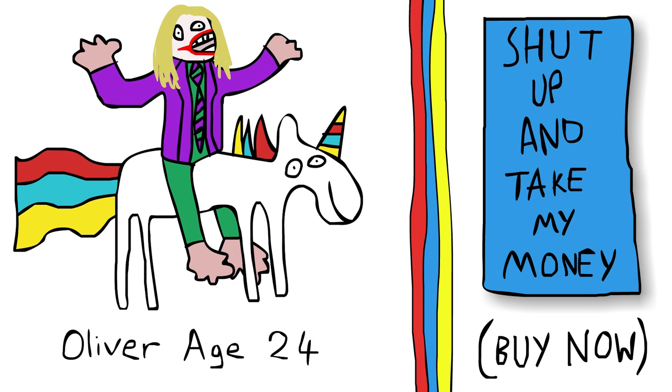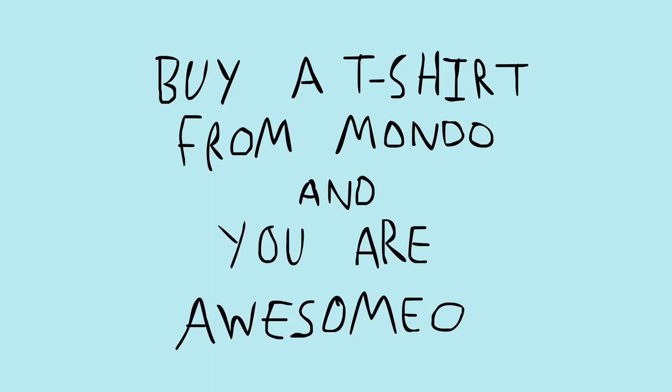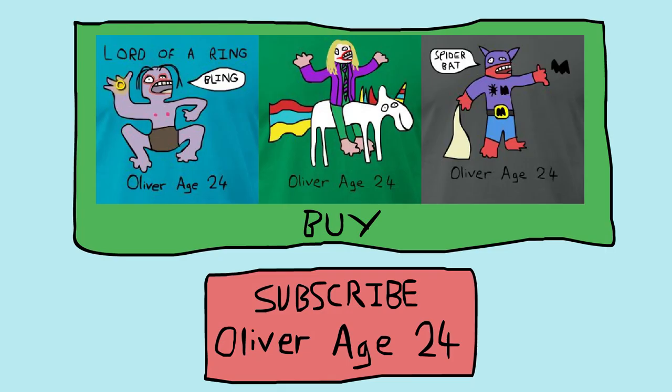So this concludes our t-shirt designing extravaganza. And I'm going to leave you with a little saying that I made today: Buy a t-shirt from Mondo, and you are awesome-o. See, it rhymes, and it is true. Here is a button to subscribe to my channel, and here is a button to go to the store to buy one of those amazing professional t-shirts. Thanks for watching. Goodbye!